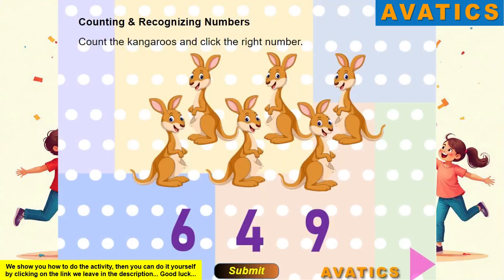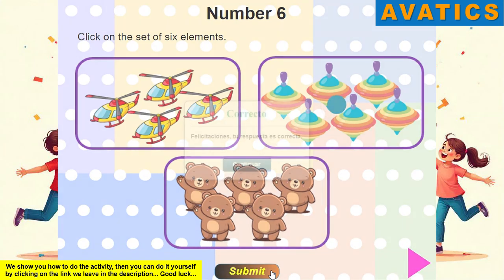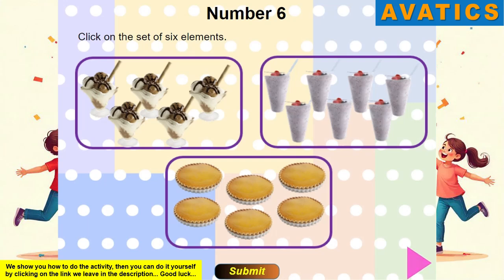Count the kangaroos and click the right number. Number 6. Click on the set of 6 elements. Number 6. Click on the set of 6 elements.